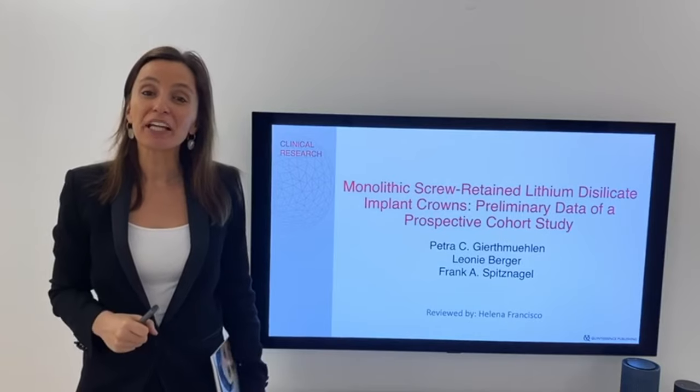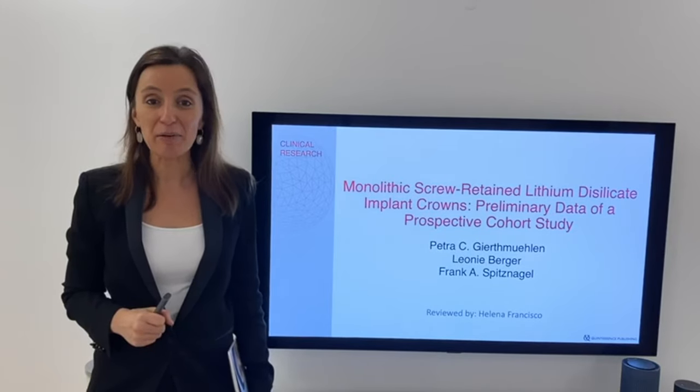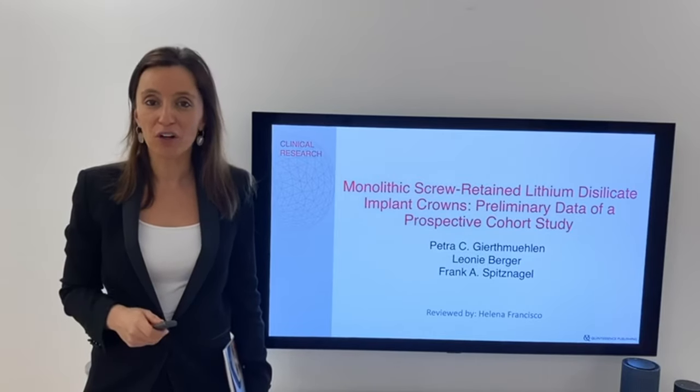The article I'm bringing is 'Monolithic Suprinity Lithium Disilicate Implant Crowns: Preliminary Data of a Prospective Cohort Study.'